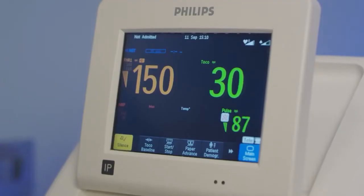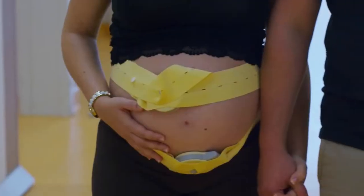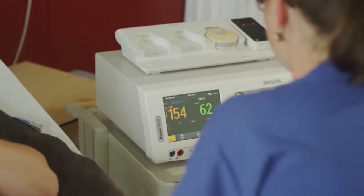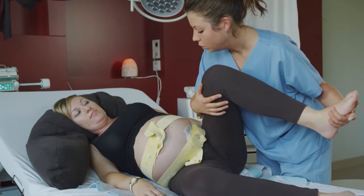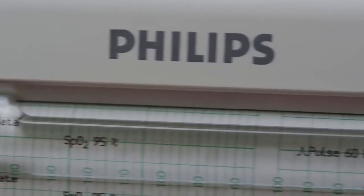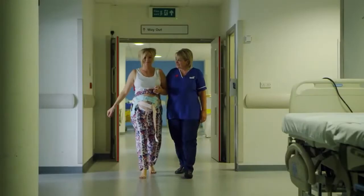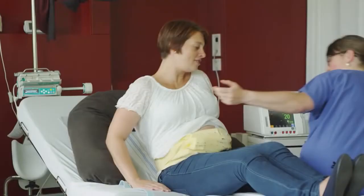The fetal heart rate and the activity of the uterine muscle are detected by two transducers placed on the mother's abdomen — one above the fetal heart to monitor heart rate, and the other at the fundus of the uterus to measure frequency of contractions. Doppler ultrasound provides the information which is recorded on a paper strip known as a cardiotocograph. External tachometry is useful in showing the beginning and end of contractions as well as frequency, but not the strength of contractions.